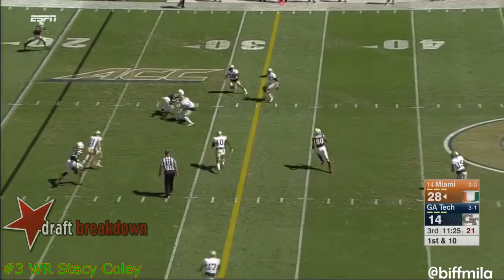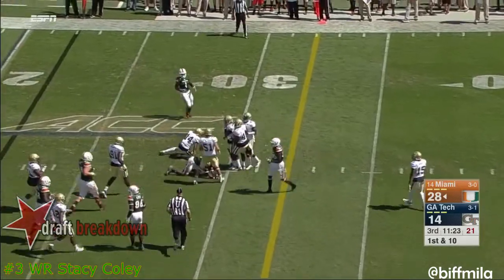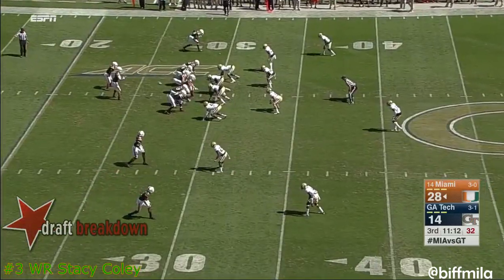There's a 25th. Kaya with a nice throw far side — caught. Stacey Coley on the comeback. First down, because the defense is thinking run.